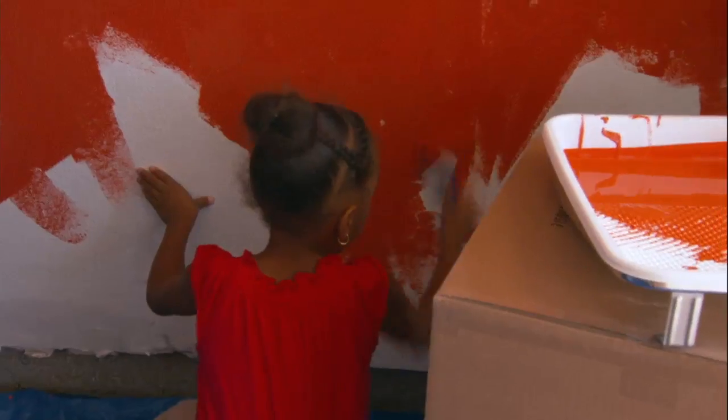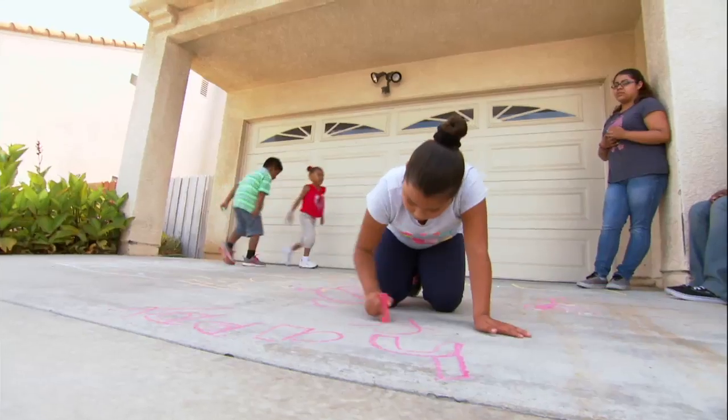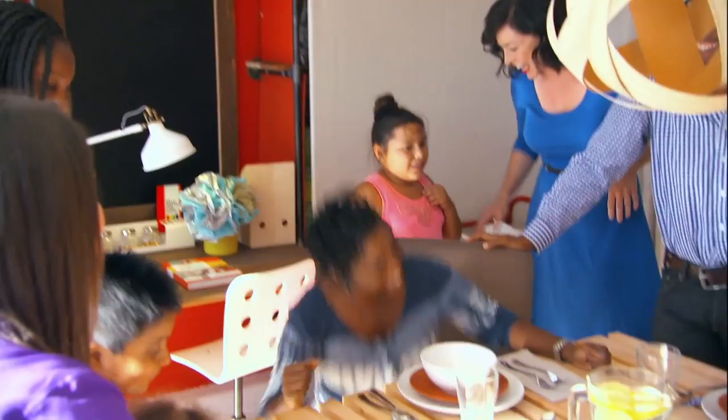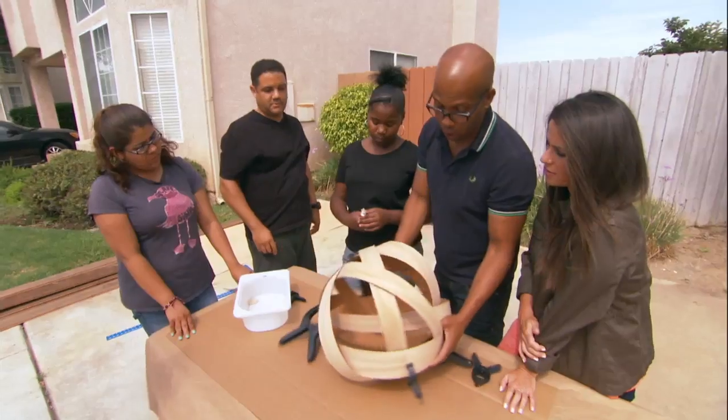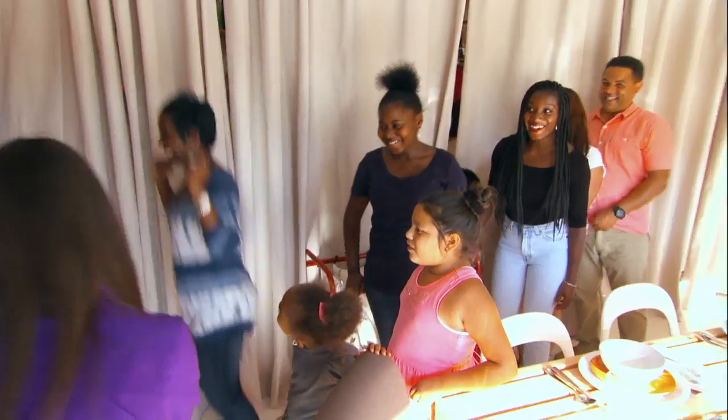Today on Homemade Simple, we're giving back to a hard-working mother of six who focuses her energy on helping children in foster care. We've had at least 80 foster children come through our home. Did you ever think your garage could look like this? Never. With a dining room table for the masses, pendant lamps, and a celebrity chef. Mom ain't gonna like it dry. This is Homemade Simple.